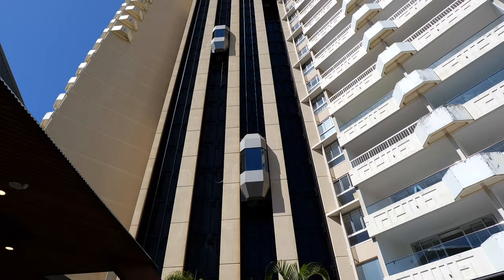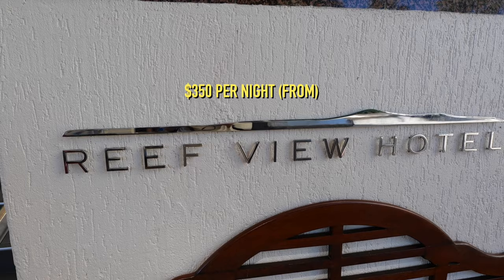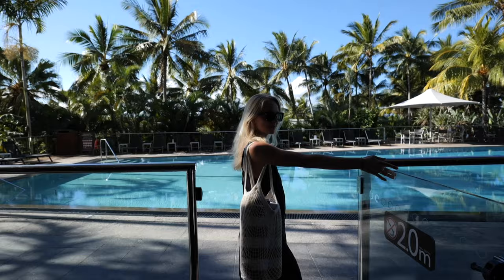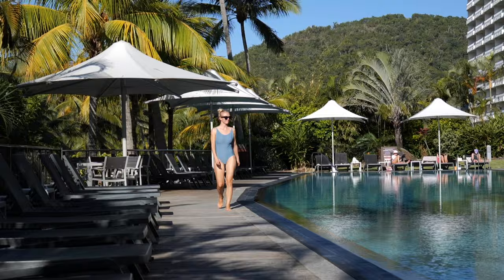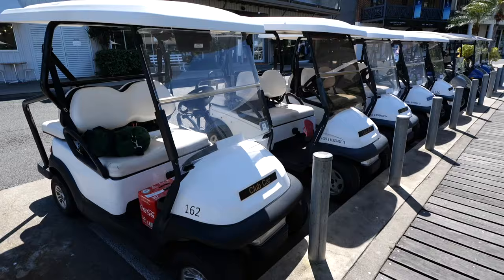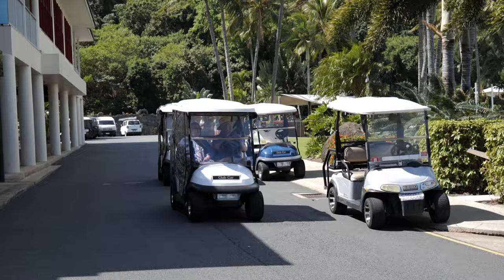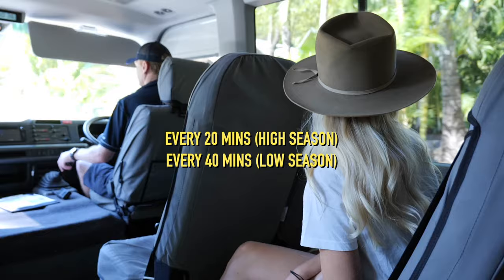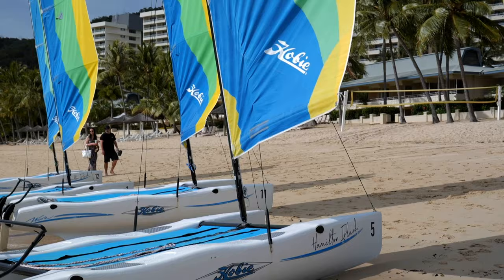With plenty of different accommodations to choose from, you are spoiled for choice. We opted for the Reef View Hotel and quickly made some friends on our balcony. One of the perks of staying at this hotel was that it gave us the option to use many of the other resort pools dotted around the island. In terms of getting around, everything is pretty much within walking distance, but golf buggies can be rented — definitely the preferred mode of transport for most. There is also a free bus shuttle service which takes you around to all the major hubs and attractions.